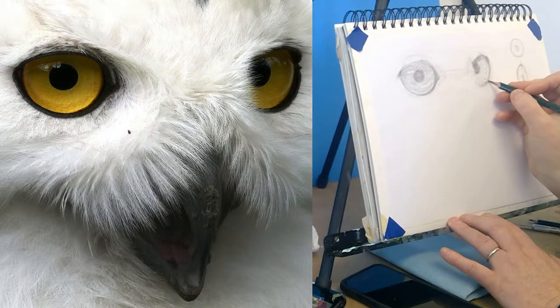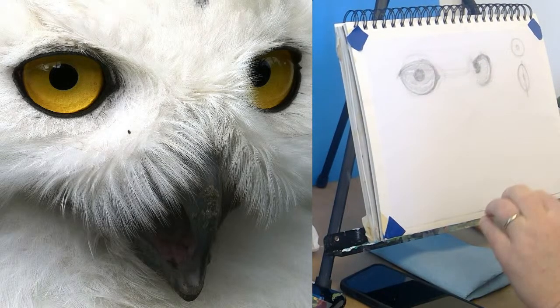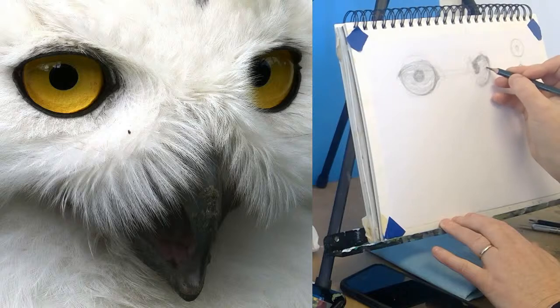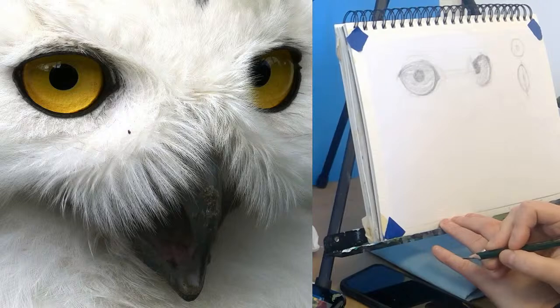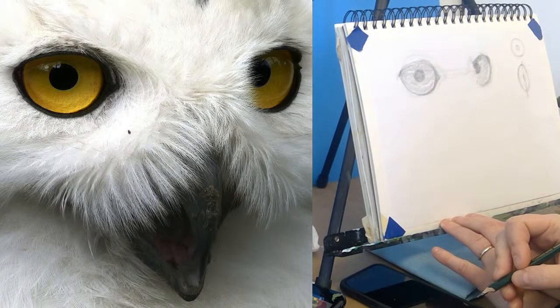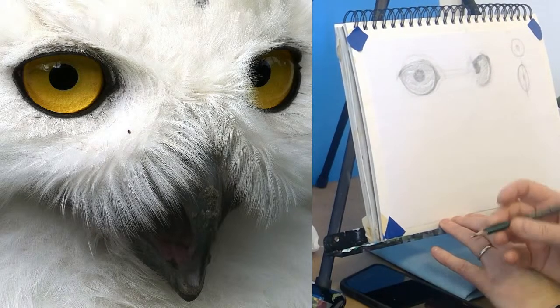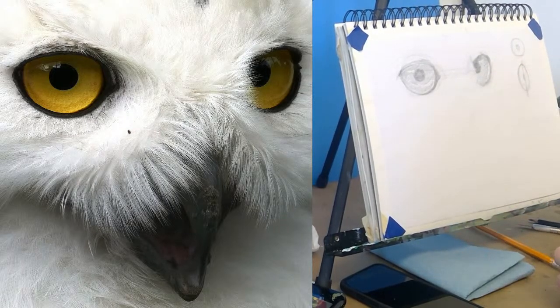My pencil is getting softer so it's filling in more uniformly now. I don't like that — I'm going to put some hash marks in there. There's this nice darker area right there. I really feel like this guy is glaring at me — it's funny, I feel like I'm being harassed by my drawing as I work here.